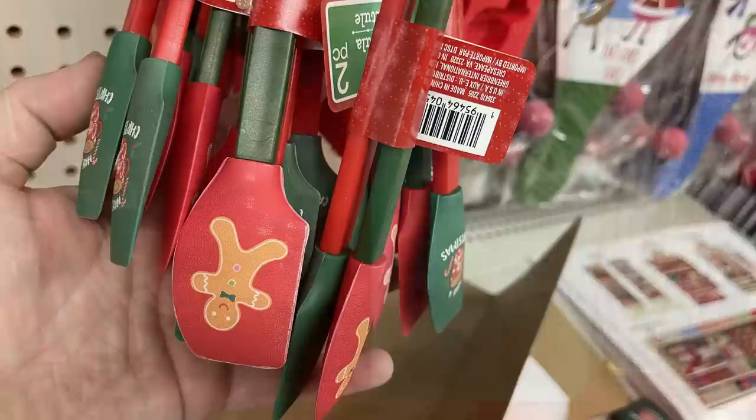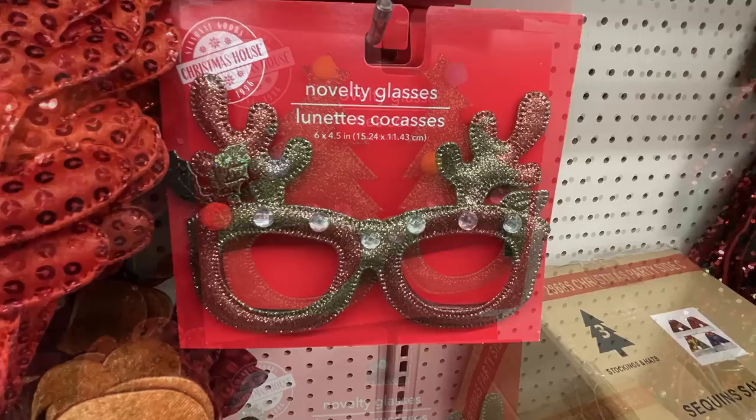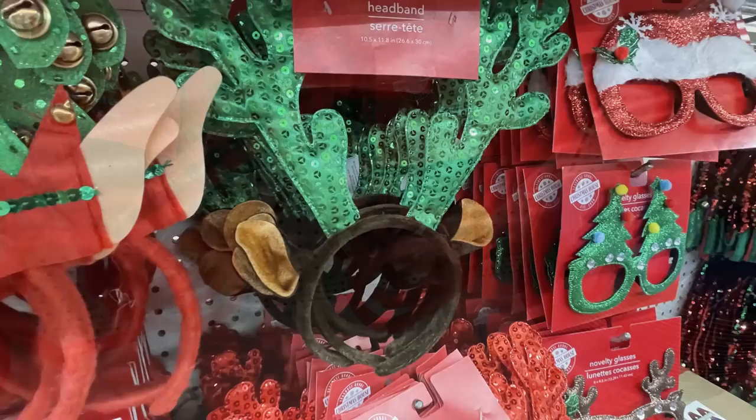There are Christmas bells, penguins, candy canes, and similar shapes. They also had the miniature spatulas — you get two in a pack with a gingerbread man on it and one that says Have a Merry Christmas. Also they have their novelty glasses with reindeer and Christmas trees, and then the antlers on headbands with buffalo plaid.